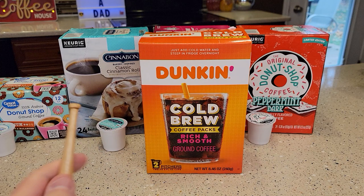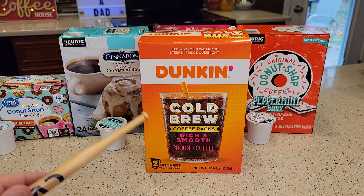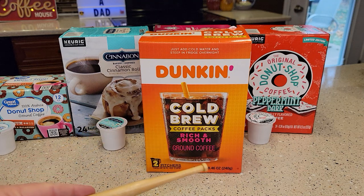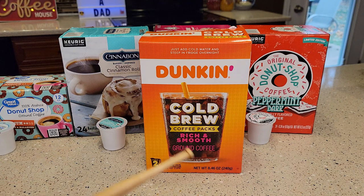I've recently gotten into cold brew, and I'm just falling back to the Dunkin'. Dunkin' makes a great, smooth, rich cold brew coffee. If you're new to coffee, I'm going to make a video just for somebody brand new — I'm going to show them how to make a cold brew coffee and an iced coffee that tastes absolutely delicious.